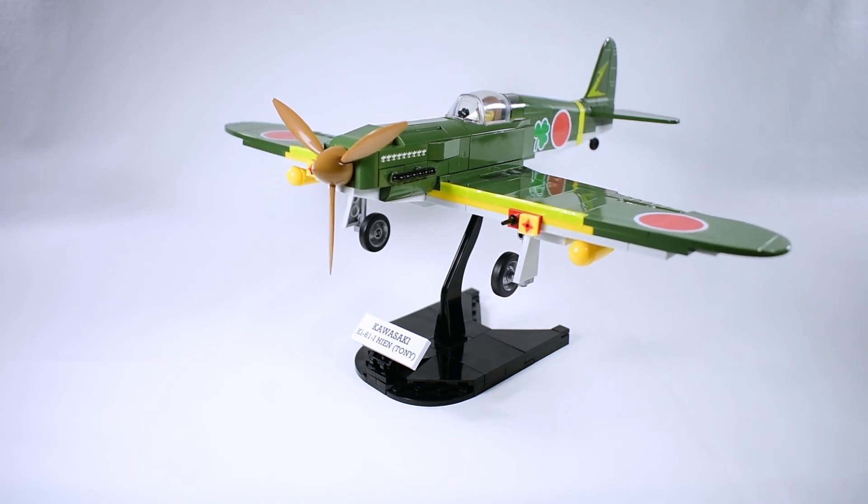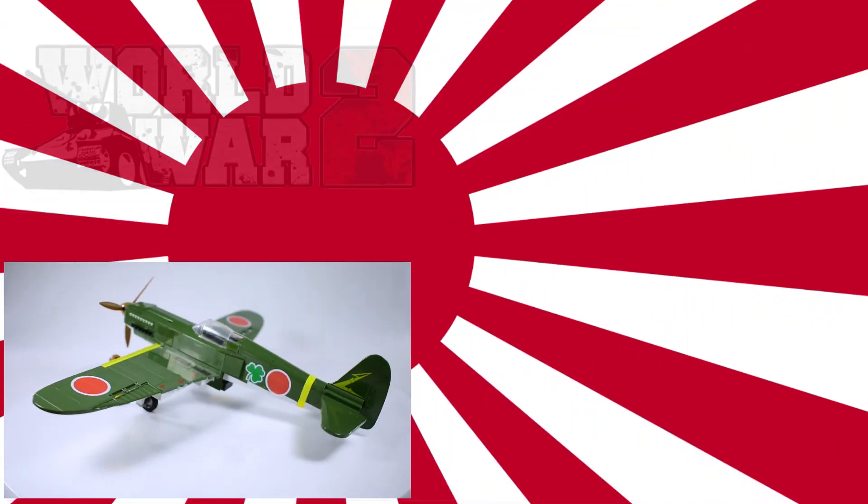And that was my review for the Ki-61. If you like Cobi toys, airplanes, and tanks, I'll be reviewing a lot more of them, so please make sure to subscribe and give a thumbs up if you liked it. If you disliked it, don't be afraid to leave a thumbs down. Thank you for watching and see you next time.